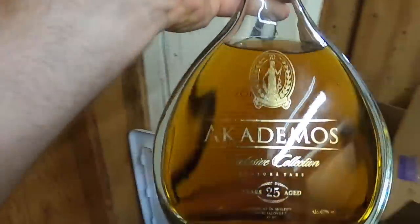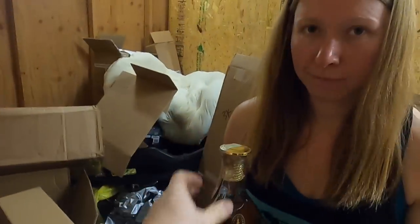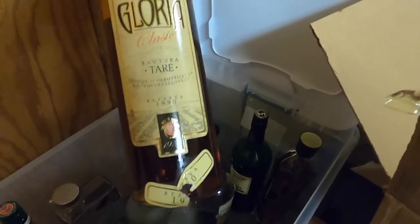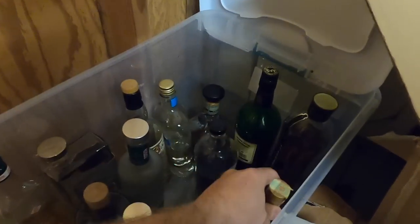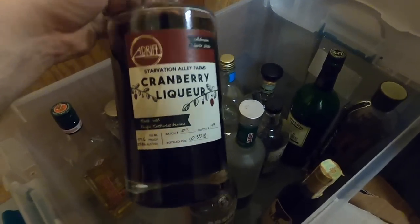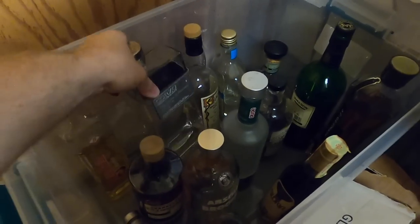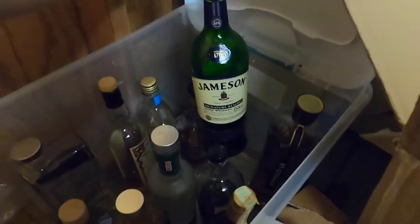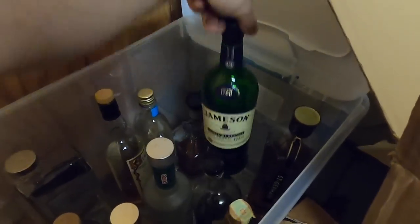Honestly guys, that one's been opened. What about this guy? That's been opened — so a lot of these have been opened. Let me know in the comments. I think this could be — that's German, right? Oh jeez, we know that one!